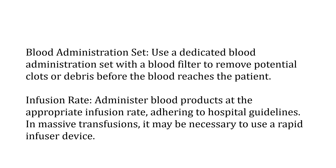Another safety check is to use a dedicated blood administration set with a blood filter to remove potential clots or debris before the blood reaches the patient. Transfusions cannot be administered through an ordinary drip set. The rate of infusion must also be managed very carefully, adhering to hospital guidelines for transfusions. In case rapid transfusion is required, you will need a rapid infuser device.